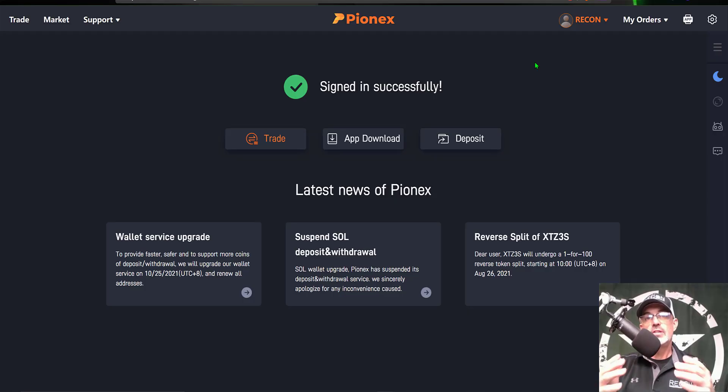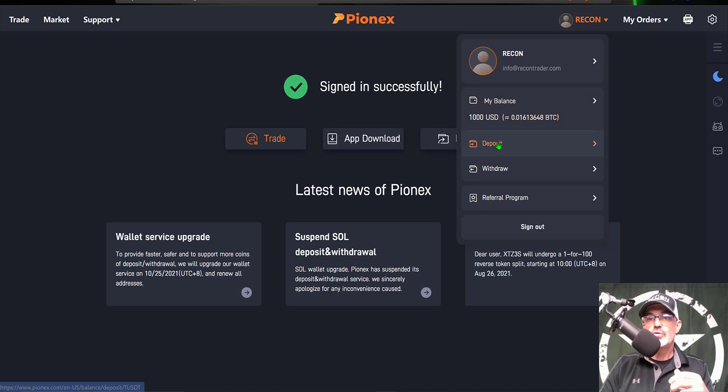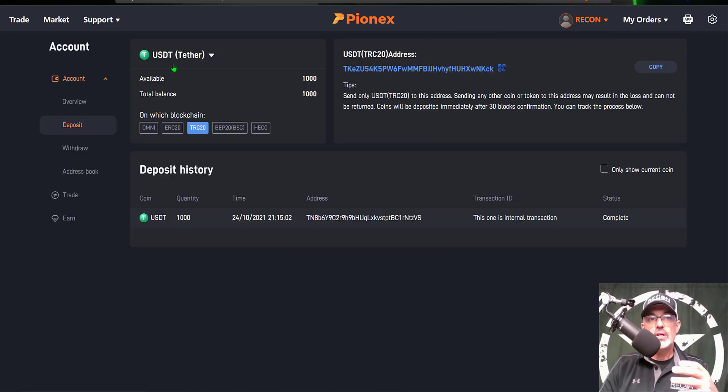Now that we've done a little bit of recon, let's get into the weeds of setting up one of these grid bots. The first thing you will need to do is open an account with Pionex — I will leave a link in the description down below. After you sign in to your new account, you'll land on a screen that looks something like this. You will need to send crypto to your Pionex wallet, so you can click here on Deposit, or under your user profile you can also choose Deposit.